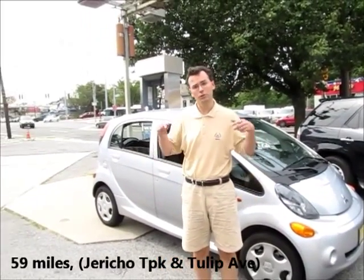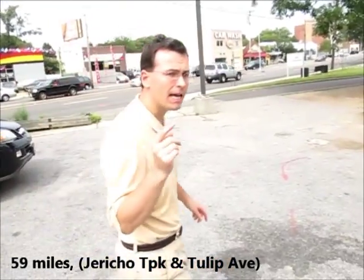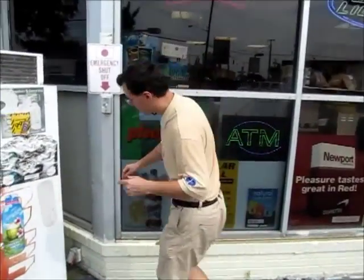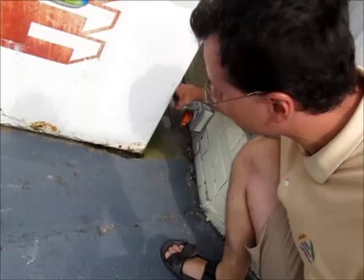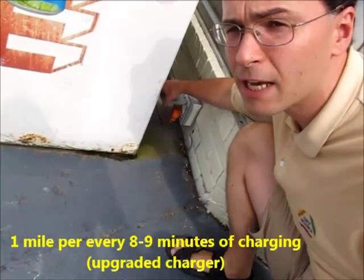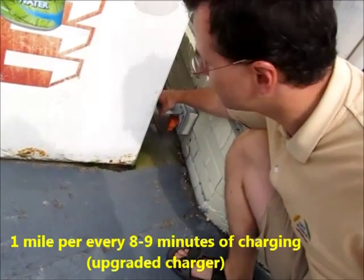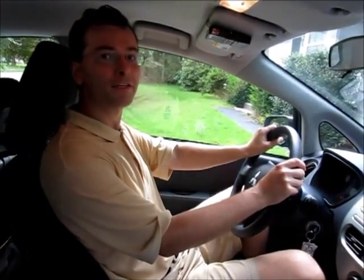We are taking a break at a gas station — not because we need gas, but we wanted to use the bathroom. Although we are at the gas station, we have a regular 120-volt plug. Not that this is a real option to refill, but in theory, while we went for a bathroom break, we could plug in, have some lunch, and get about a 3-mile boost.